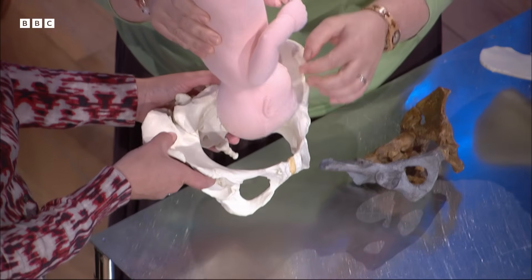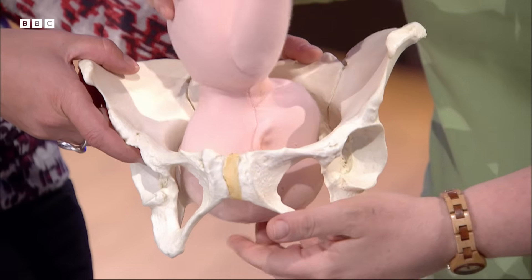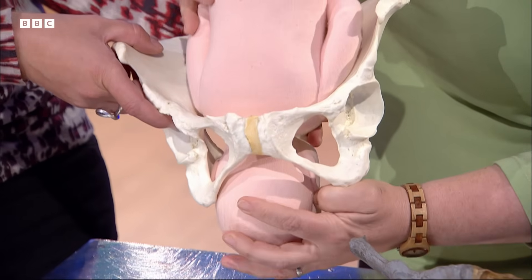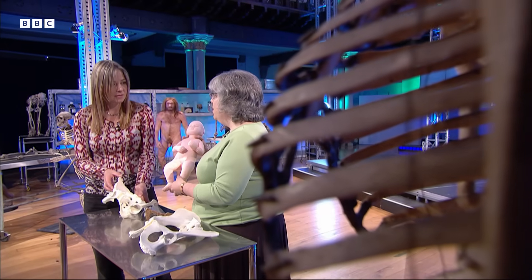The baby's head typically enters the birth canal facing to the side, but then it usually gets stuck and rotates 90 degrees, emerging so that the back of the baby's head faces the front of the mother's body. This means the mother can't easily reach down to clear the baby's breathing passage or move the umbilical cord if it's around the neck — things other animals can do for themselves. Humans are therefore almost always born with another person helping.